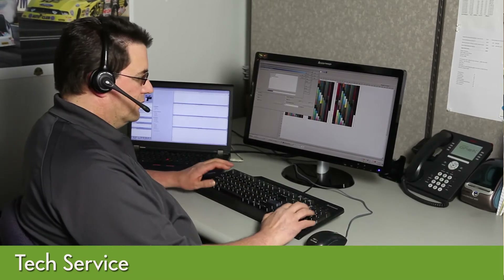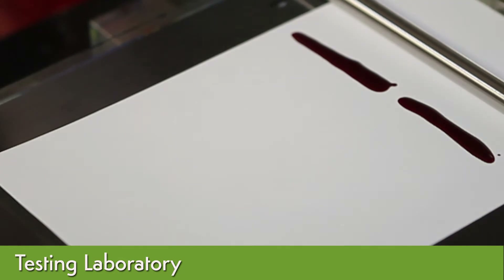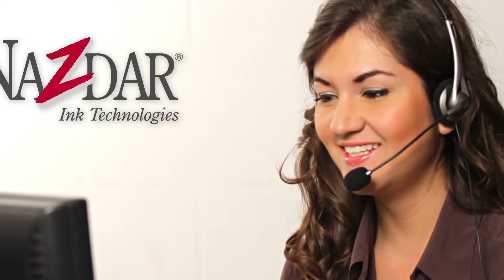NAZDAR's technical service team offers on-site, phone, and online support. NAZDAR's testing laboratory provides print testing and evaluation completed at your request. These services include accelerated weather testing of your samples printed with NAZDAR inks.